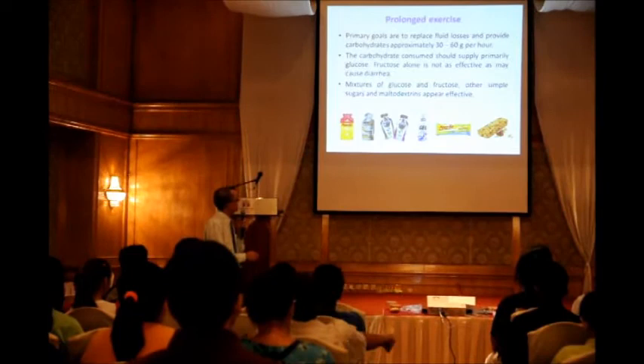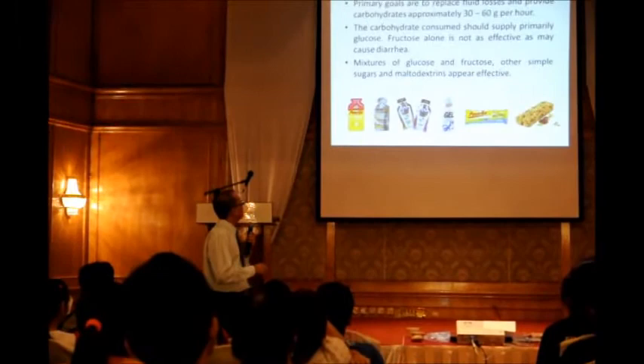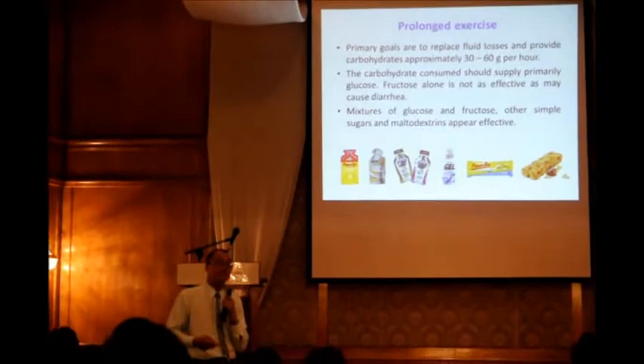Glucose alone is not as effective and may cause diarrhea. Nowadays, you already have energy gels that you can bring with you. A mixture of glucose and fructose and other simple sugars or maltodextrin appears effective — and this is all already in your gel.